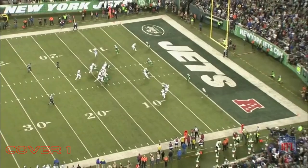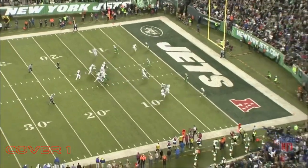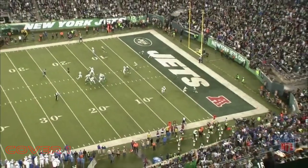Matthews was a primary target a lot on 3rd down passes in 2017, but this wasn't one of them. Maye drops into the hole and notices Matthews coming across the field. He becomes preoccupied with Matthews, and it allows Taylor to easily push the ball downfield to Zay Jones for the touchdown.